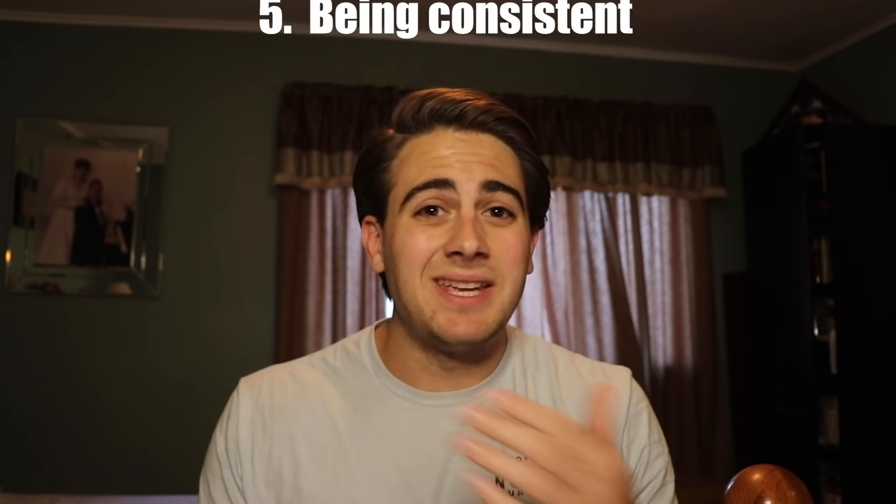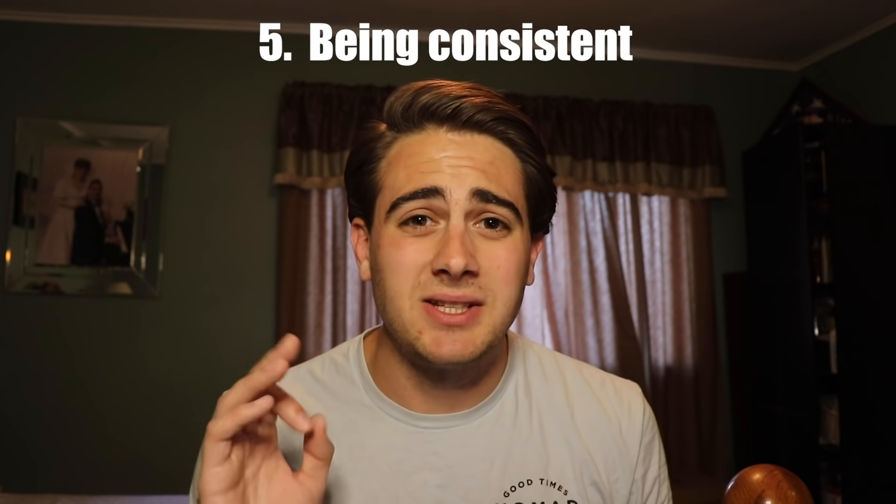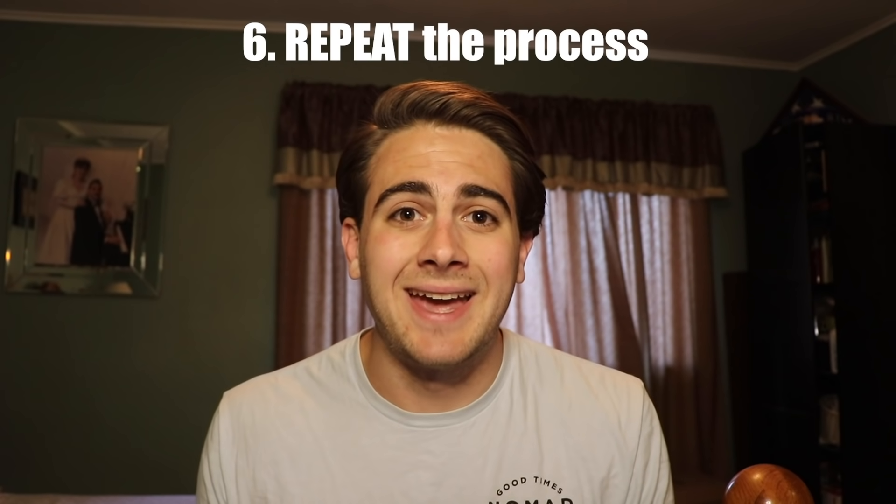Step number five is gonna be continually doing this - posting and reposting. I'll tell you how many times you need to post and how long you should be waiting in between posts in a second. Step number six is gonna be inevitable, so do not freak out when this happens. You're not gonna be shadow banned unless you broke a rule from what I said in the beginning. But what's gonna happen is those 10 to 12 posts and those templates are not gonna work anymore, in which case you're gonna have to go back to step one and rinse and repeat this whole entire thing again.